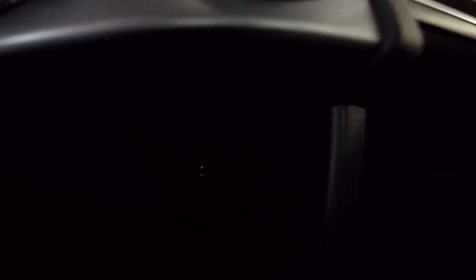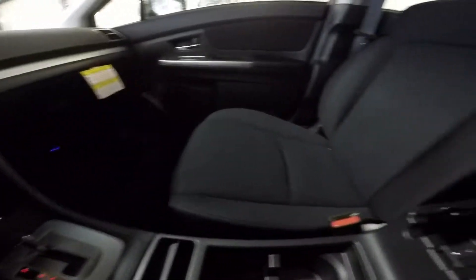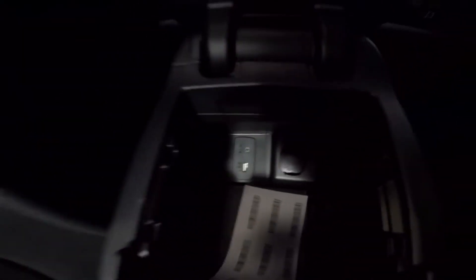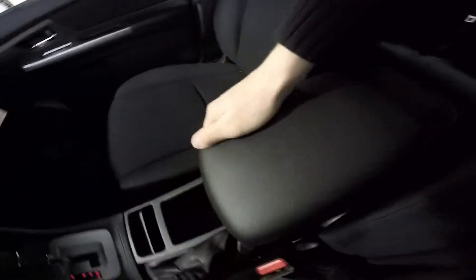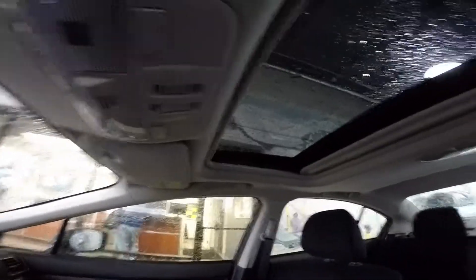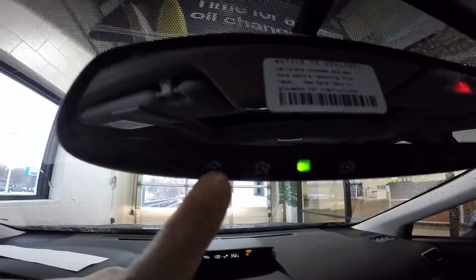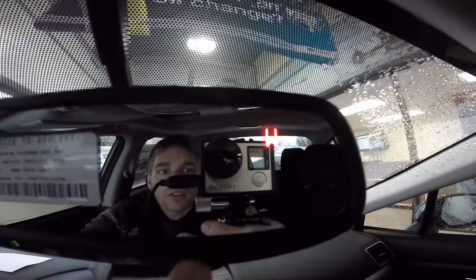The center cubby houses a 12-volt outlet. The center console is very practical — you'll see that it houses an auxiliary port, a USB, and another 12-volt outlet inside. It also slides forward for added comfort. This model also has the available sunroof and multi-function mirror. There are three garage door settings, an on-off button, and also a compass that you can switch on and off.